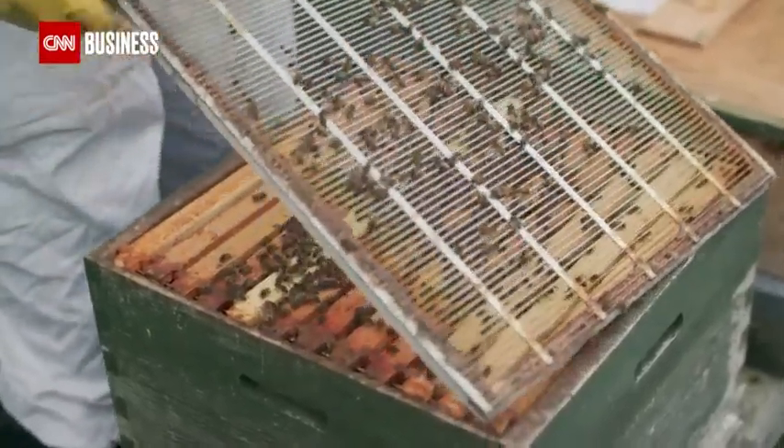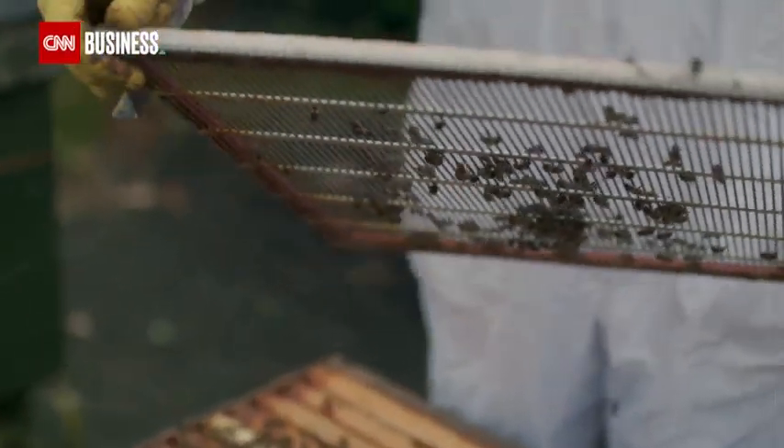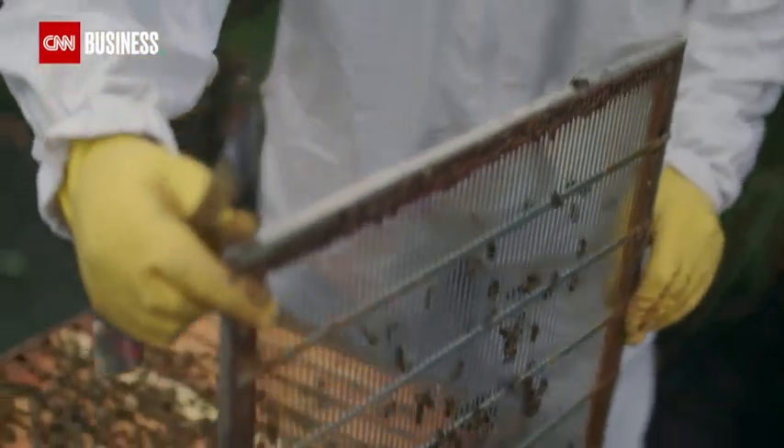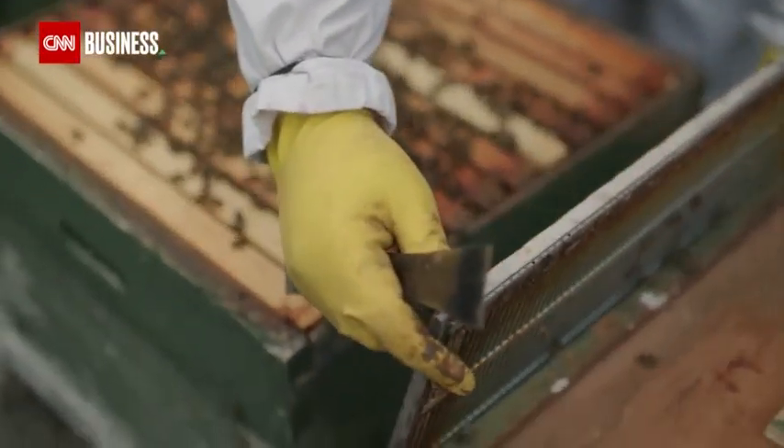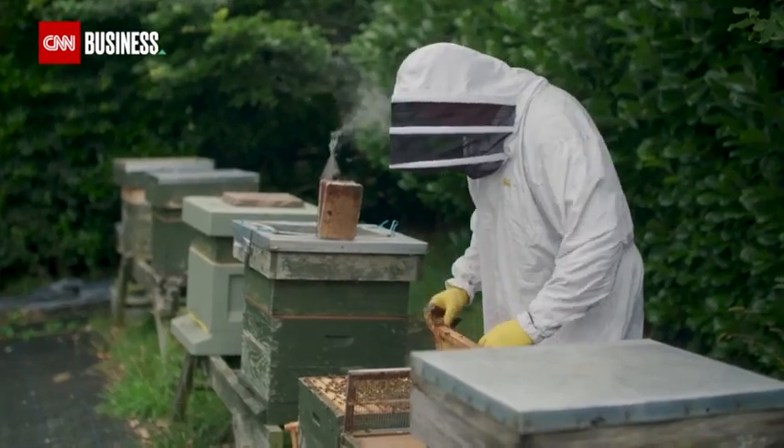It's hoped that this technology will allow commercial beekeepers to upscale their business, ensuring more pollination and more food for a growing global population. Pollination is one of the most important biological processes on our planet.